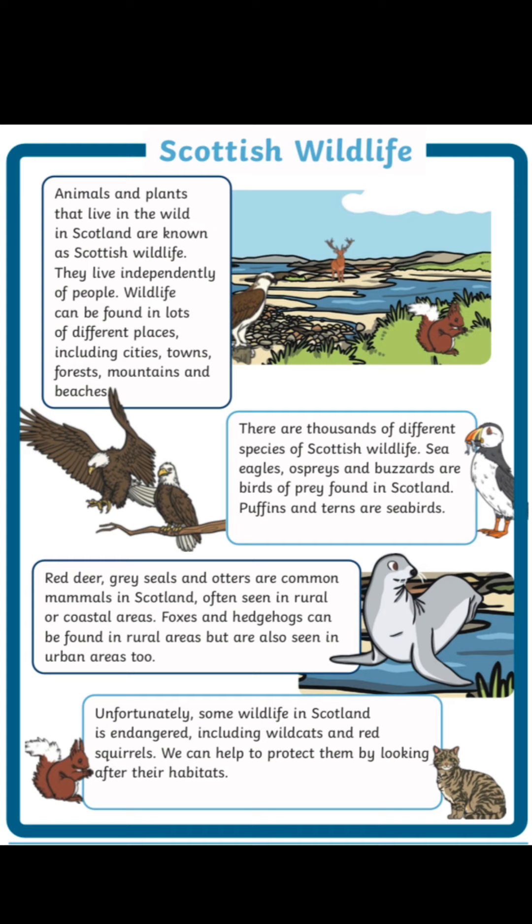Unfortunately, some wildlife in Scotland is endangered, including wild cats and red squirrels. We can help protect them by looking after their habitats.